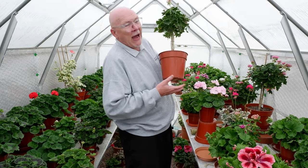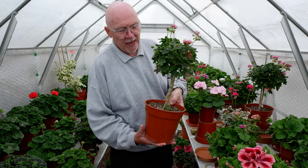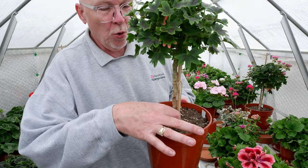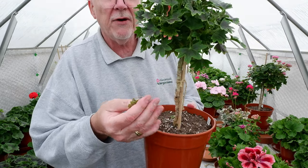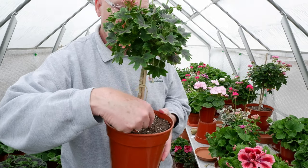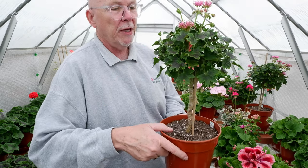My standards have begun to flower — I'm just going to let them go really now. We haven't allowed for a standard in the virtual show we're going to hold. Something you will get in standards quite a bit of the time is these young growths coming up from the base — just take them off, they're easy to pull off. They come up from the roots, but you want to remove them because they're taking energy away from the main body of the plant.